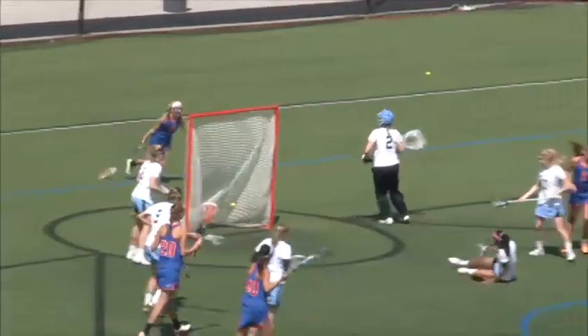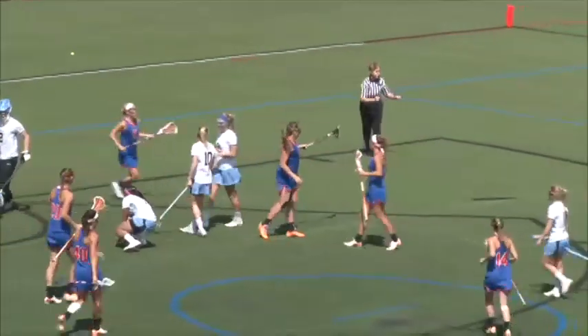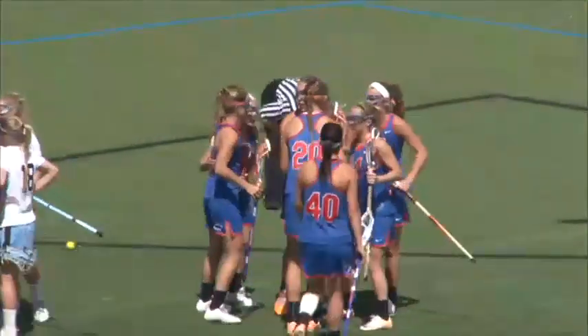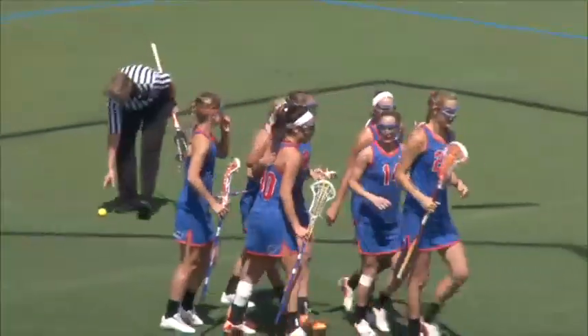Schweitzer trying to face guard — Florida scores. That's number 8 Shannon Gilroy for the Gators, who puts that one in the back of the net. Haley Schweitzer was almost able to pick that one off.